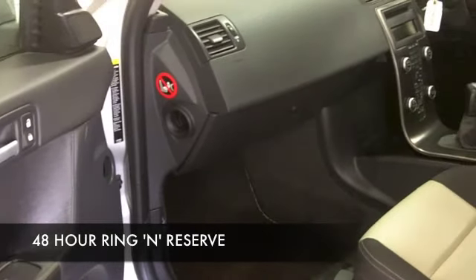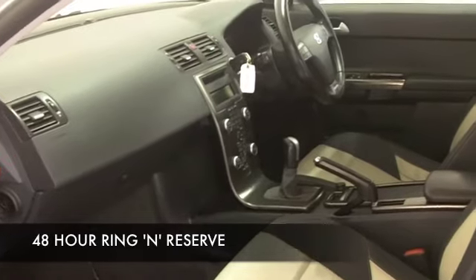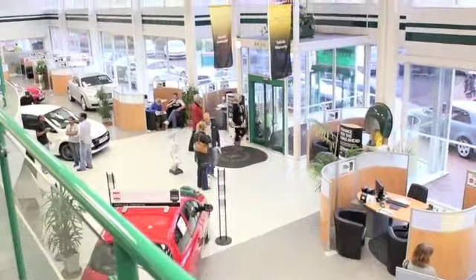Dynamic to drive, this will do 0-60 in under 10 seconds, very smoothly and quietly, and it'll deliver about 50 to the gallon, if not a tad more on a longer journey.